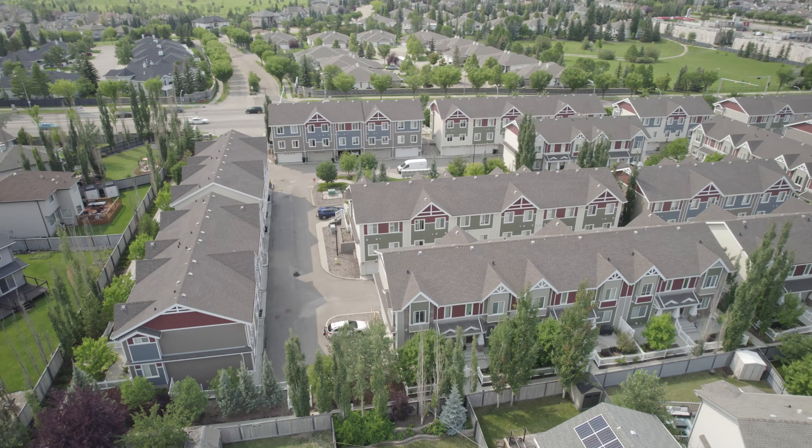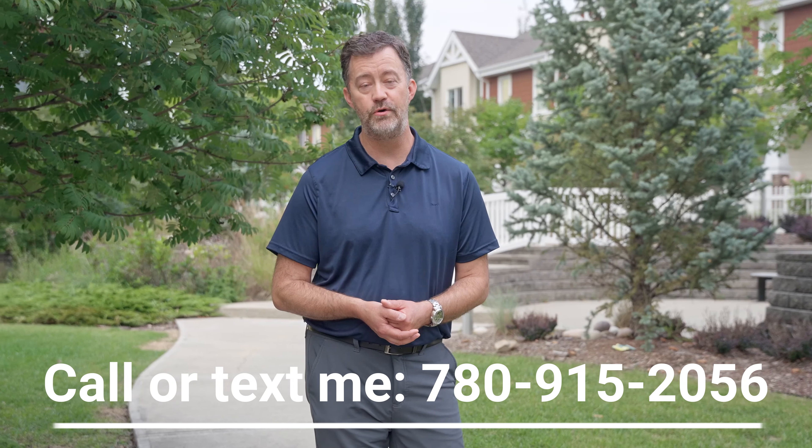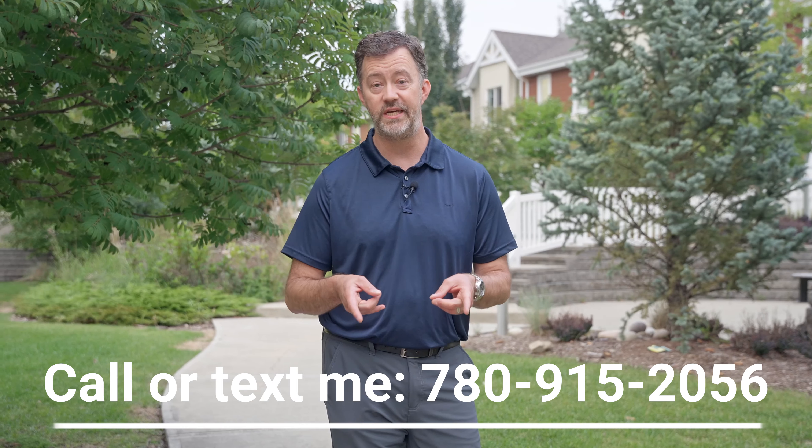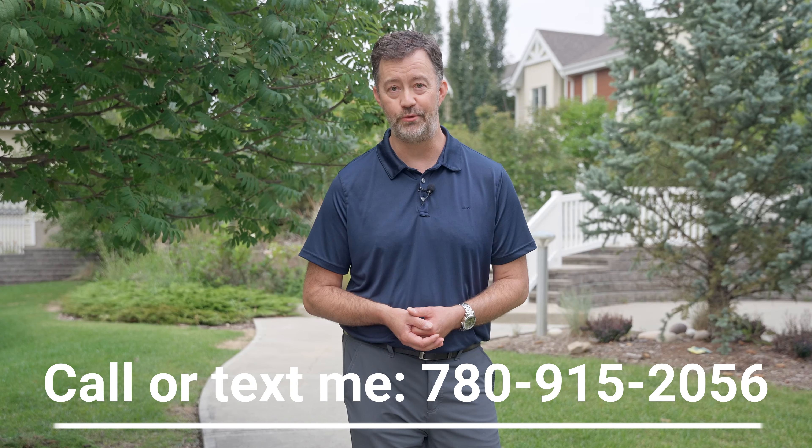Thank you so much for watching the video tour. If you have any questions about this beautiful home or you'd like to schedule a viewing of your own, just give me a call. My contact information is going to be right down below. Please stay safe and well and I'll see you soon.